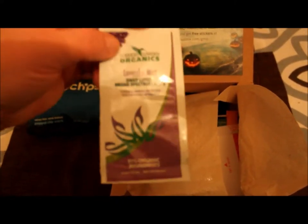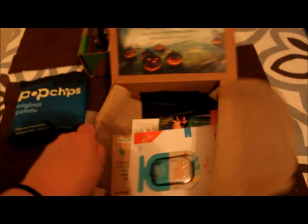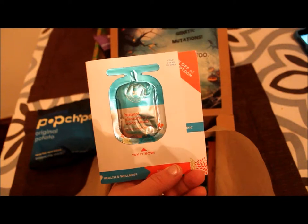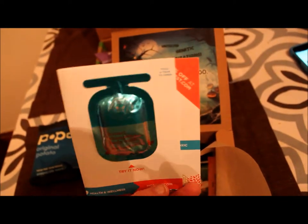We got organic lavender mist daily lotion. Then we got Honest Shampoo Body Wash from the Honest Company.